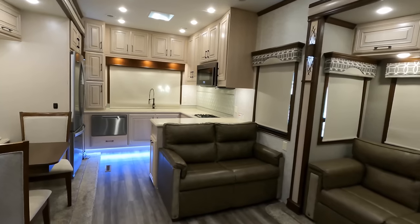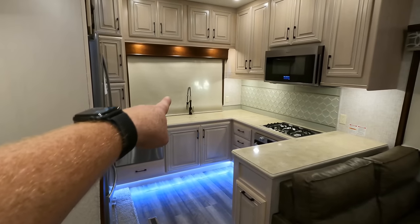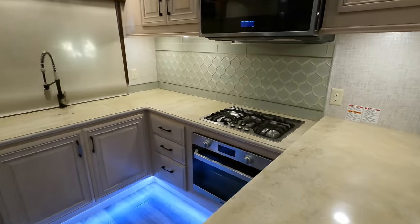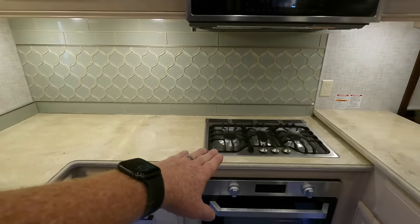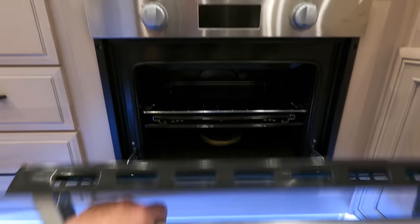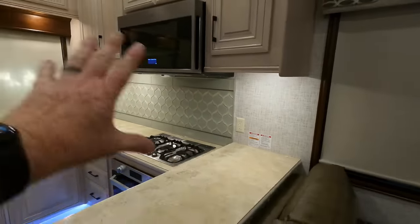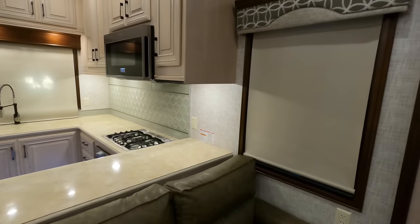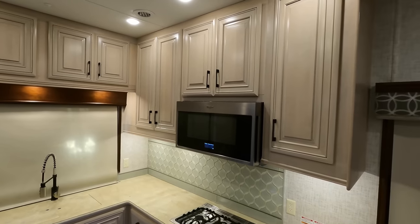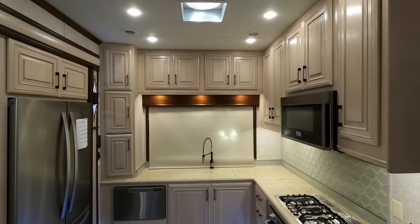Coming back to the kitchen area — solid surface countertops with all residential appliances. Dishwasher, residential faucet, and a stainless steel drop-in sink. Three different burners on the top, and the oven is a Furion brand. The backsplash on this model — compared to all the others we carry — is real glass. Solid wood cabinets, wallet cabinet facings, even the sides. All the construction in the cabinets is solid wood.